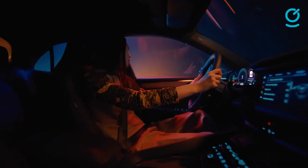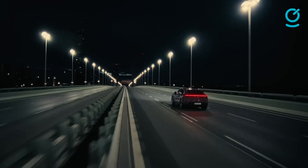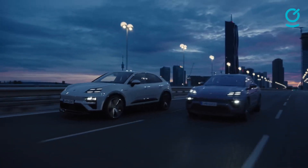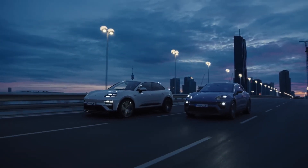Adjacent to that is a center-mounted 10.9-inch touchscreen, as well as an optional passenger screen. With quintessential Porsche dynamics, cutting power, and a sporty interior, the Porsche Macan makes for an expression of individualism.